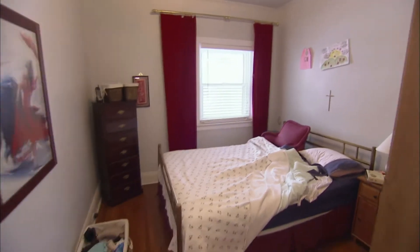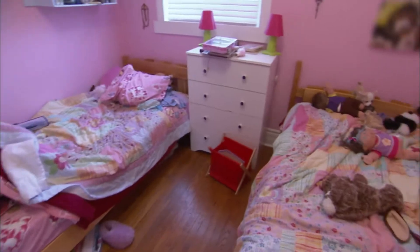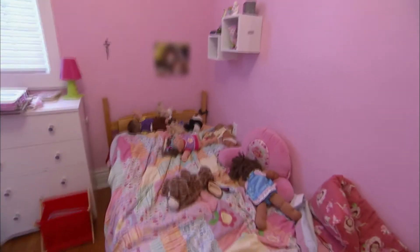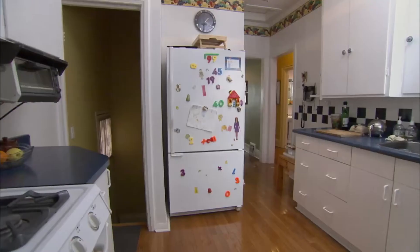As expected in a bungalow of this size, there are two bedrooms on the main floor. The second bedroom is a good size, but the hot pink, while great for kids, might put off some buyers. The kitchen is a manageable size, and aside from the cluttered surfaces, it's in good shape.